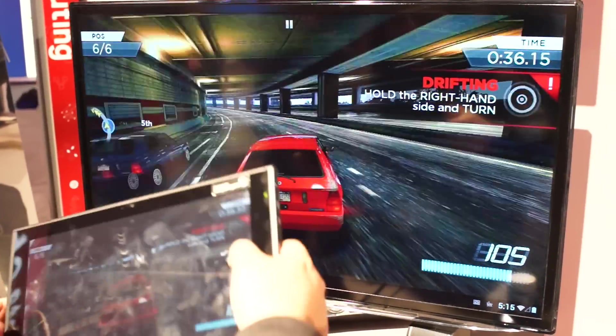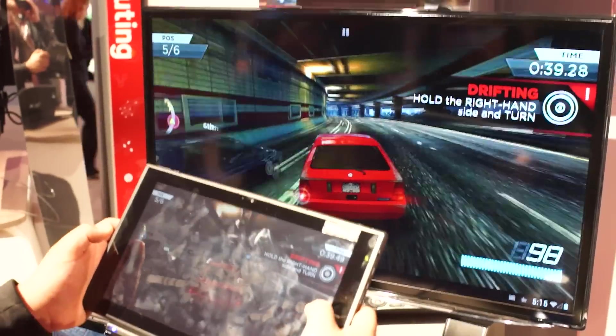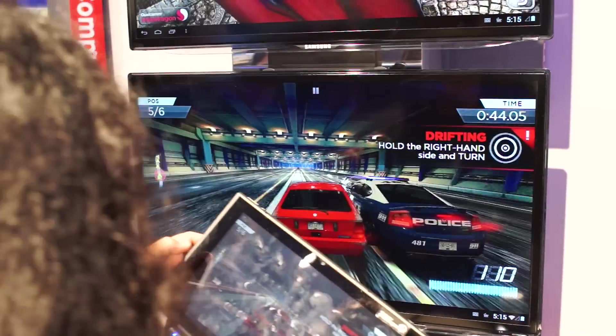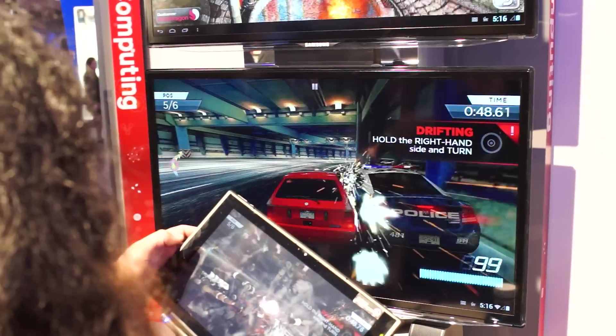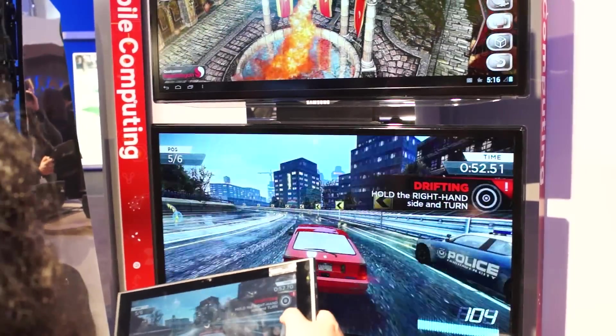So availability — mid-year. You can expect the Qualcomm 800 series to be hitting some of your devices by the middle of this year. ZTE just announced the Grand Memo with the 800 series CPU, but no word on when that one's going to be coming to market.